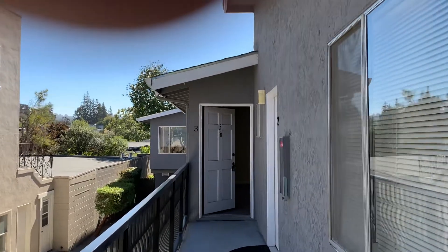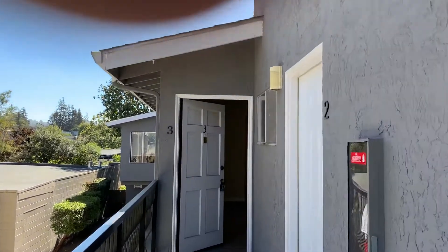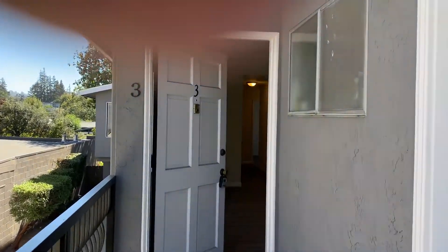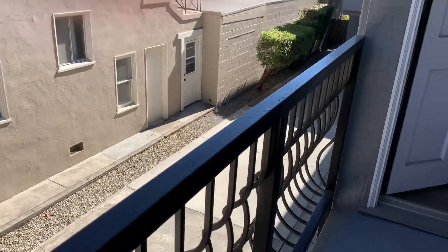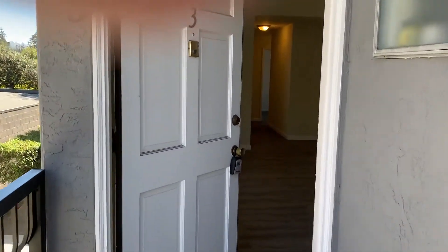Welcome to 729 Highland, apartment number three, two bedroom, one bath. Located on the upper level of a five unit building. Let's take a look inside.